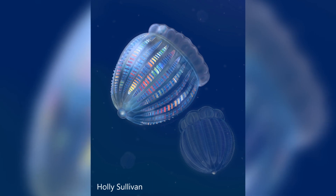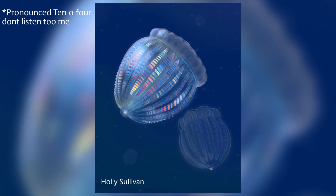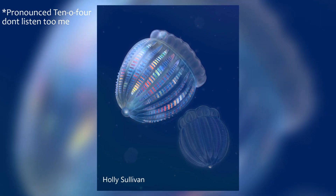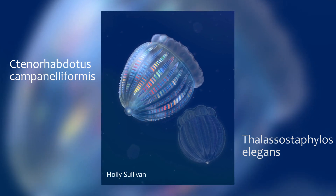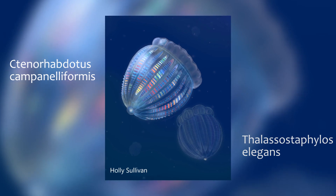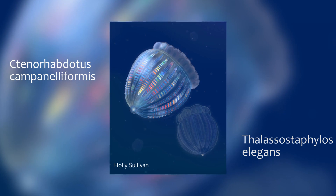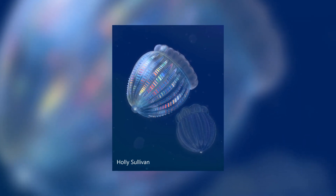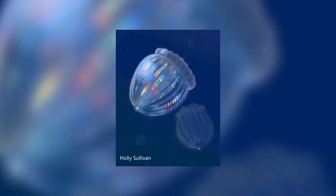Two interesting stories coming out of the USA this week. Let's start with the discoveries made in Utah. Two new species of ctenophores were discovered, and this week they have finally been described in a paper. Stenorhabdotus campanelliformis and Thalassostaphylos elegnus are the first two ctenophore fossils to be found in the USA. Ctenophores are very similar to Cnidaria, which are what jellyfish are, but the main big difference is that jellyfish show radial symmetry. They were discovered in the Marjem Formation in the House Mountain Range, and date back to the Cambrian period.